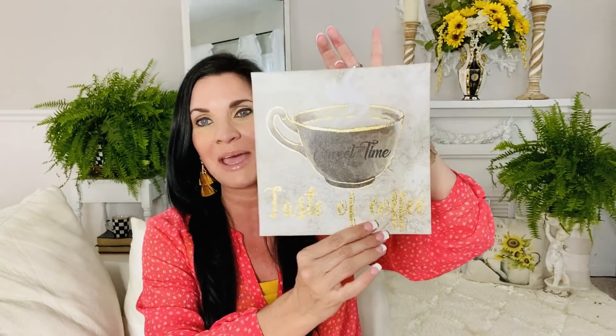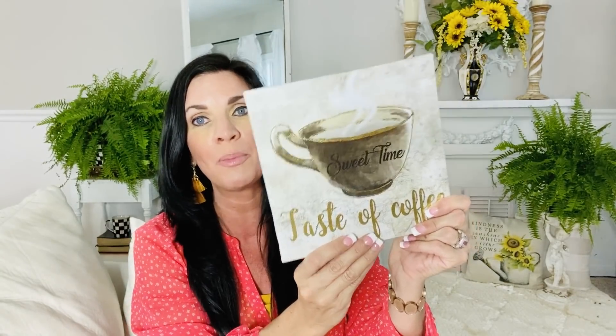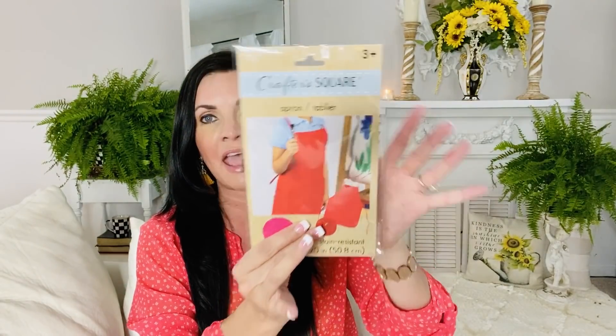Last but not least, I picked up this cute little teacup sign that says taste of coffee tea time. If you saw my last Dollar Tree haul, I found a little coffee sign that was stacked, and I was hoping to find its match — and here it is. It's going to be perfect for my little coffee bar area. They're also putting out aprons in the crafter's square. The quality might not be super high, but if you're constantly crafting and want something to keep paint off your clothes, check these out — they're also great for your kiddos or grandkids.